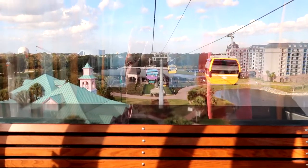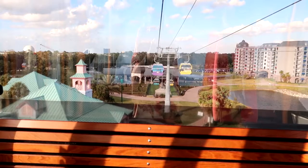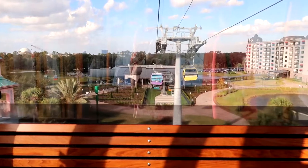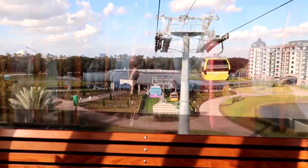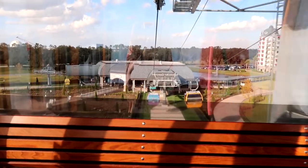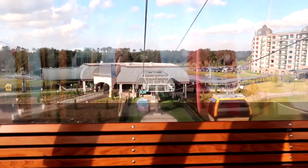Ladies and gentlemen, welcome to Disney's Riviera Resort. If this is your final destination, please prepare to disembark. If you are traveling to Epcot today, please remain seated. Please remain seated until the doors automatically open. When entering the cabin, please supervise children, collect your belongings, and watch your steps. Thank you for flying with us.